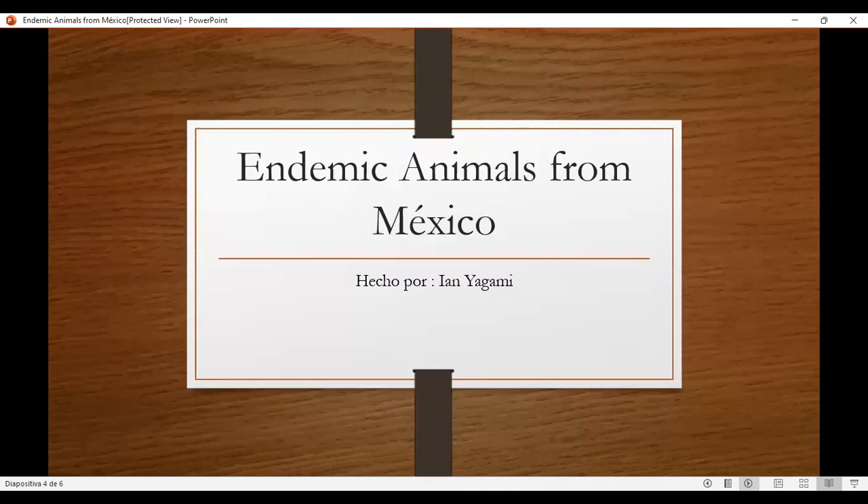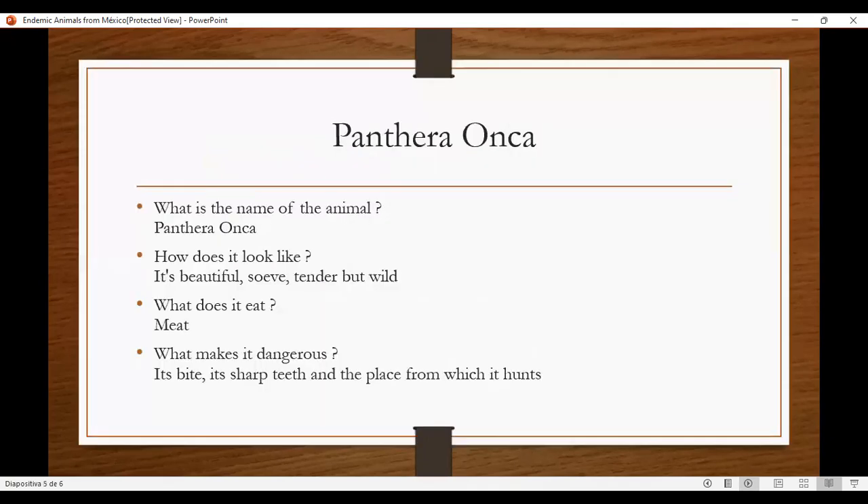Endemic animals from Mexico. Pandera Honka. What is the name of the animal? Pandera Honka. How does it look like? It's beautiful, soft, tender. What does it eat? Meat. What makes it dangerous? It's big and sharp, and the place from which it comes.